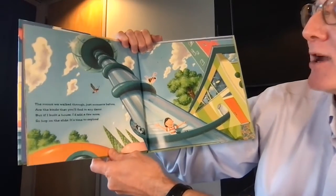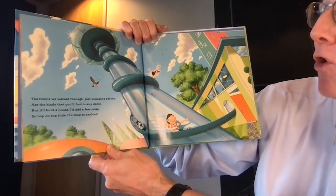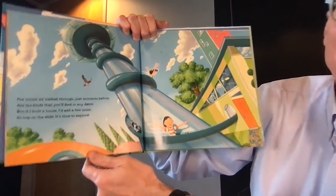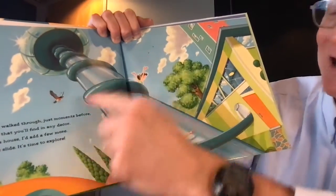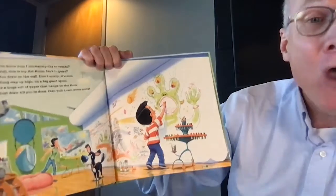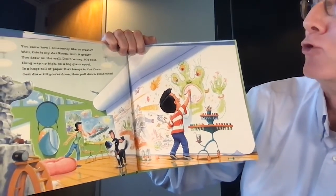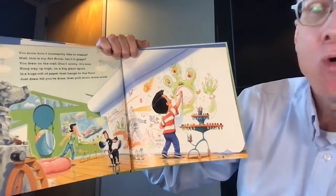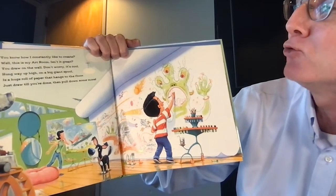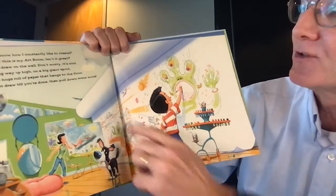The rooms we walked through just moments before are the kinds that you'll find in any decor. But if I build a house I'd add a few more, so hop on the slide — it's time to explore. Look at the slide he has on his house! You know how I constantly like to create — well this is my art room. Isn't it great? You draw on the wall, don't worry it's cool. Hung way up high on a big giant spool is a huge roll of paper that hangs to the floor. Just draw till you're done and then pull down some more.